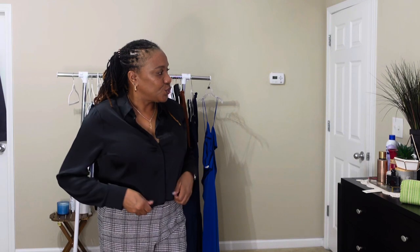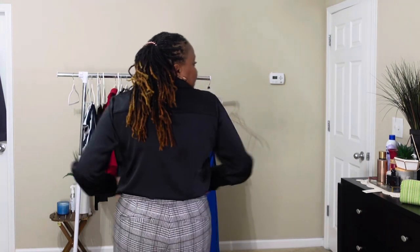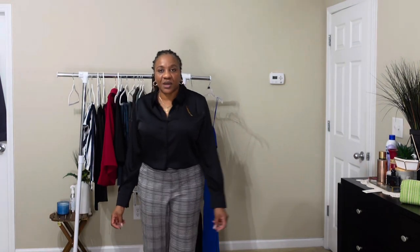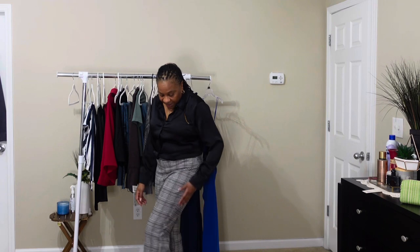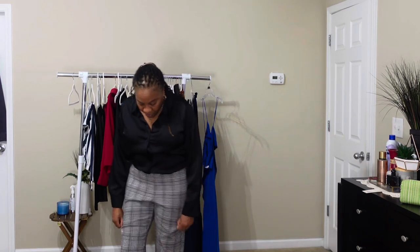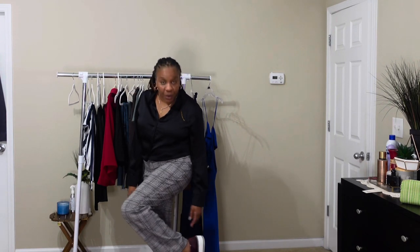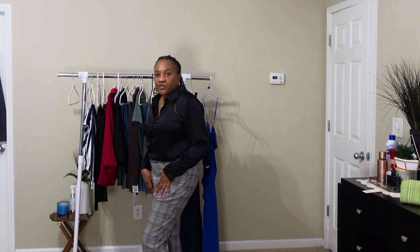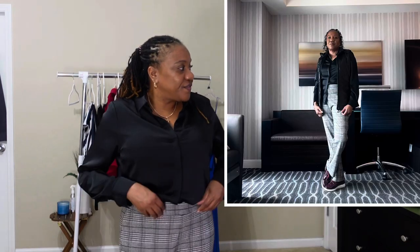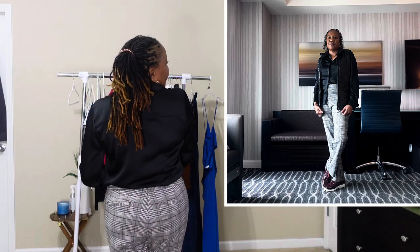I like it tucked in. The belly is bellying, but who cares at this point — we're going to a conference. The belly can do whatever it desires. And I like the shoes, which are also a maroon color. I'm wearing it with a Stella McCartney dupe that I got from Amazon. That's the fit.